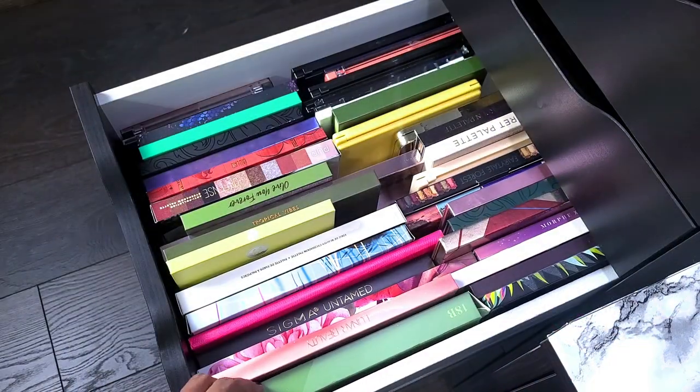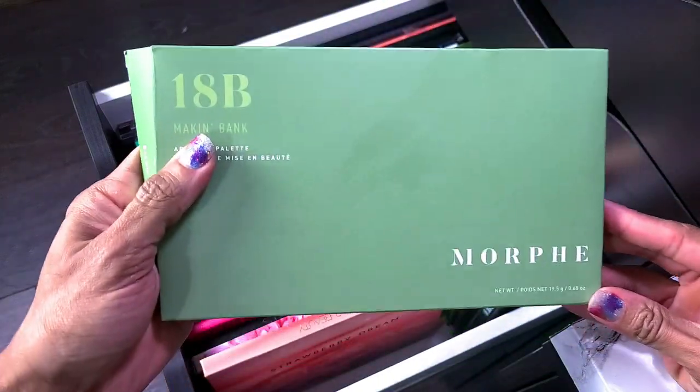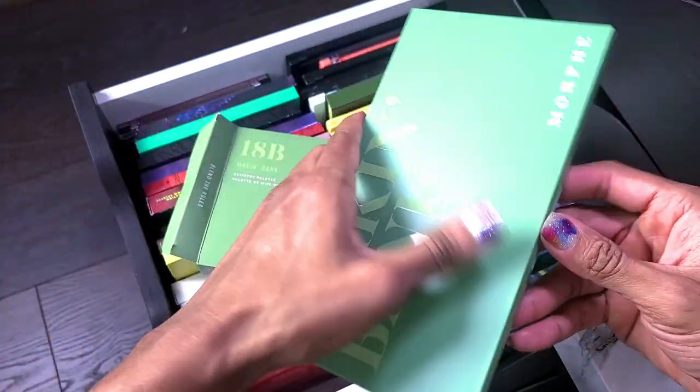Now we're going to start the next drawer. This is the Morphe 18B Making Bank palette — I am not getting rid of this. I can tell you right now because I have not used it yet; it's still in the packaging.